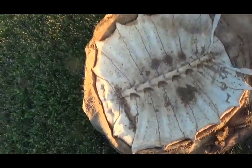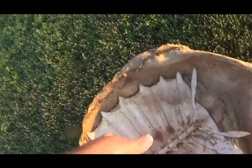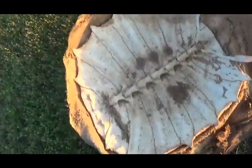Saw-shell turtle. That's the inside of its shell right there — ribs fused together and make the shell. Pretty cool.